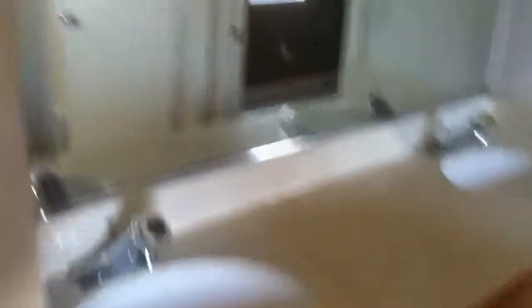This house is in pretty good condition. There is a Jack and Jill bathroom here. This is entry number four.